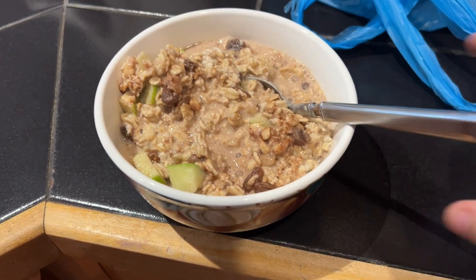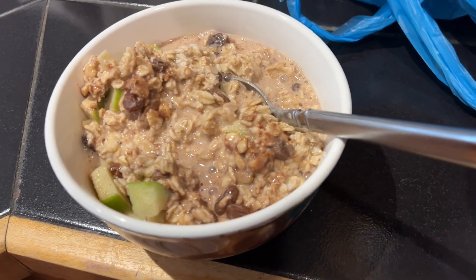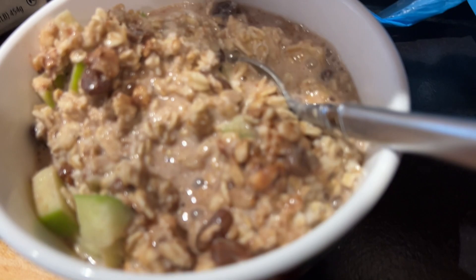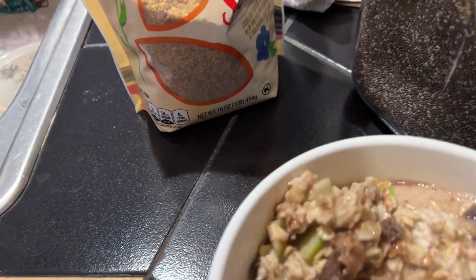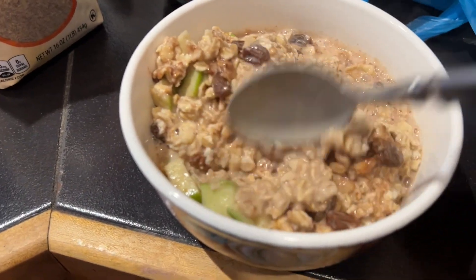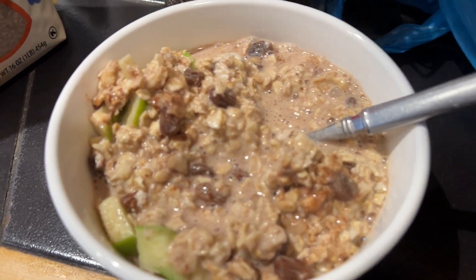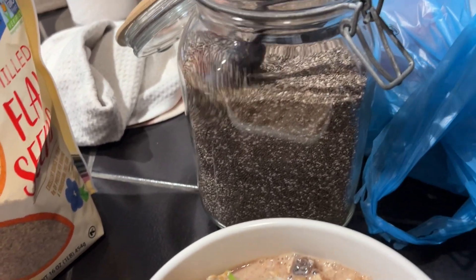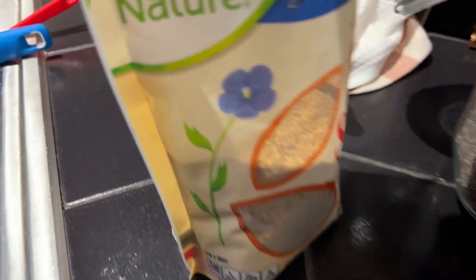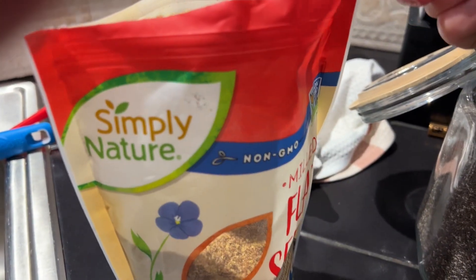For breakfast, I am having oatmeal with a half of a green apple, about a quarter cup of raisins, cinnamon, almond milk, and a little bit of agave. I'm also going to put in some flax meal and some chia seeds. I try to do this every day — at least a tablespoon of chia seed and a tablespoon of flax seed. Get those omegas in there and lots of fiber as well.